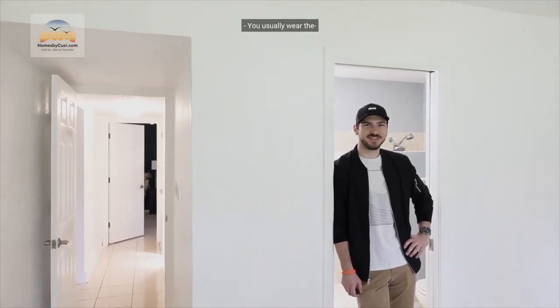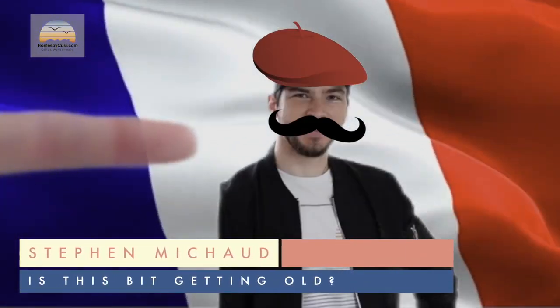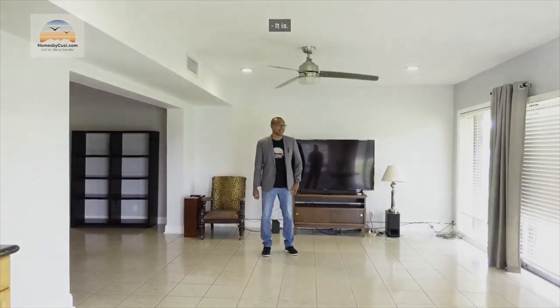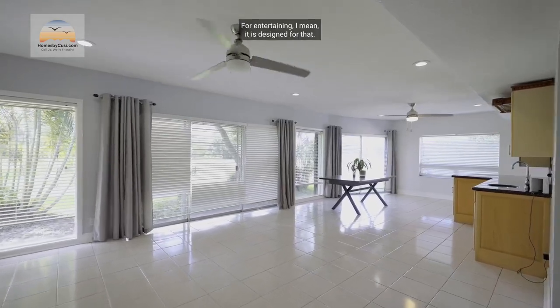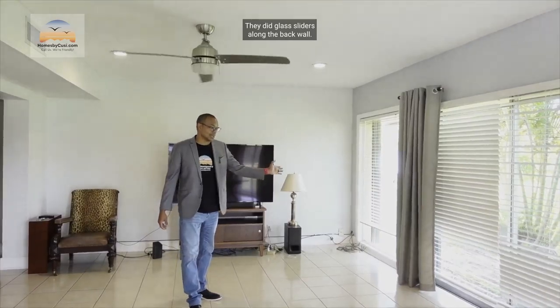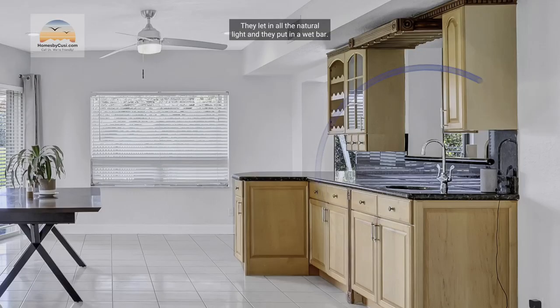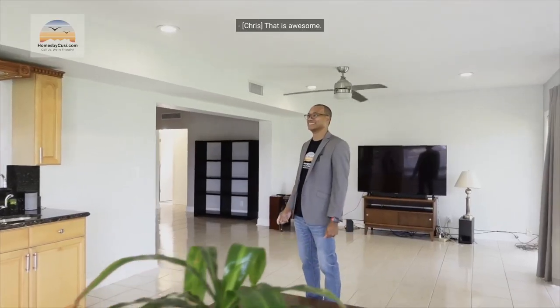Now we're going through another large entryway into this extra area of the home — this house is huge! It is designed for entertaining. They did glass sliders along the back wall that let in all the natural light, and they put in a wet bar. You could go bowling in here — it has enough room for that, or a large beer pong table!